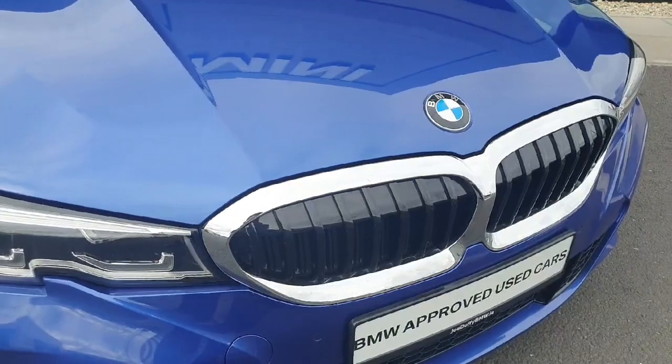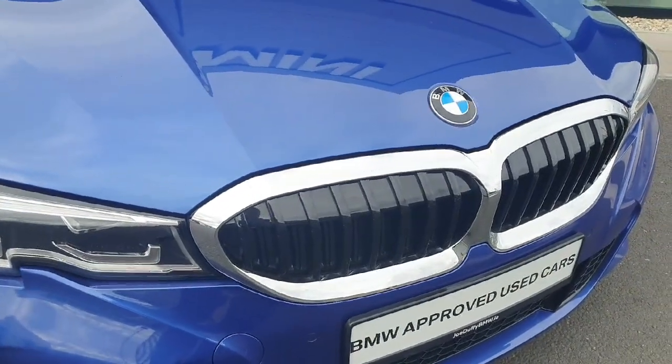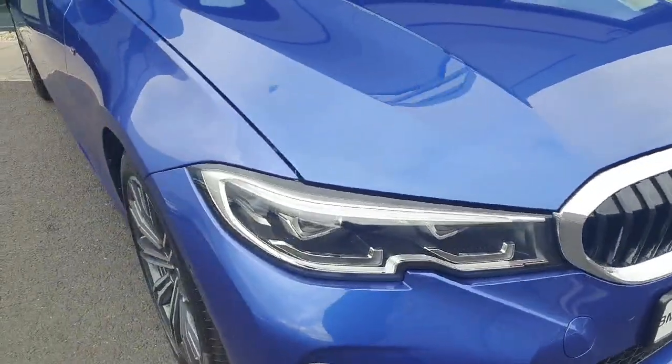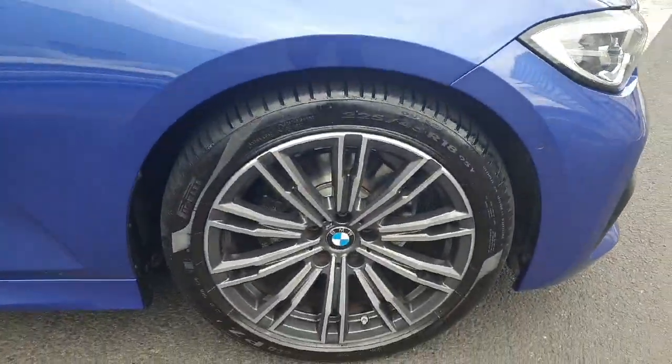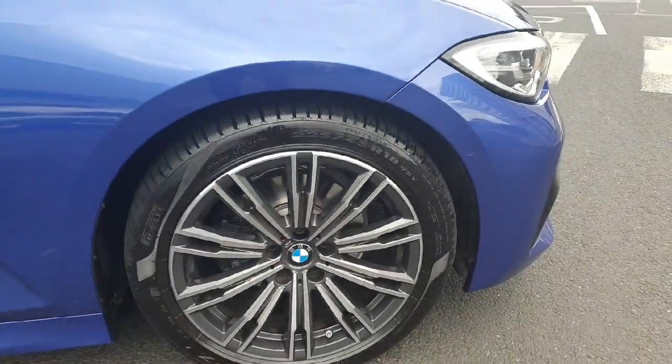Let's start at the front. Here we have this beautiful black with silver kidney grills, we also have LED headlights and spotlights. And coming on the side of the car we have those stunning 18-inch alloys.